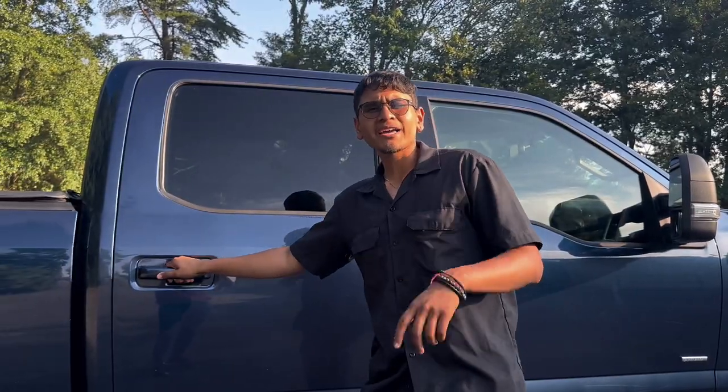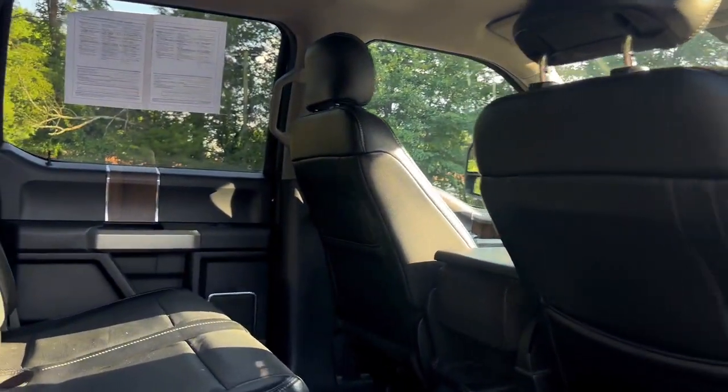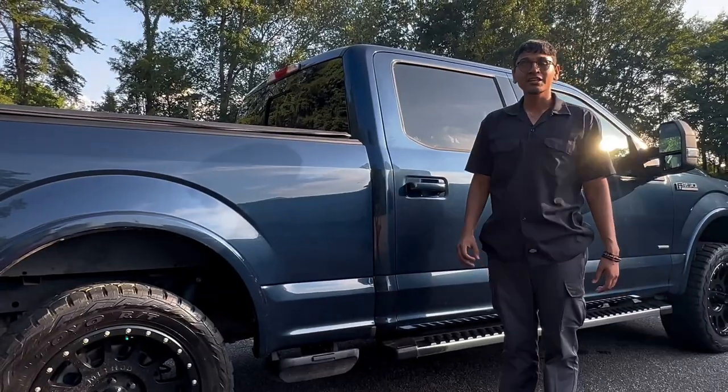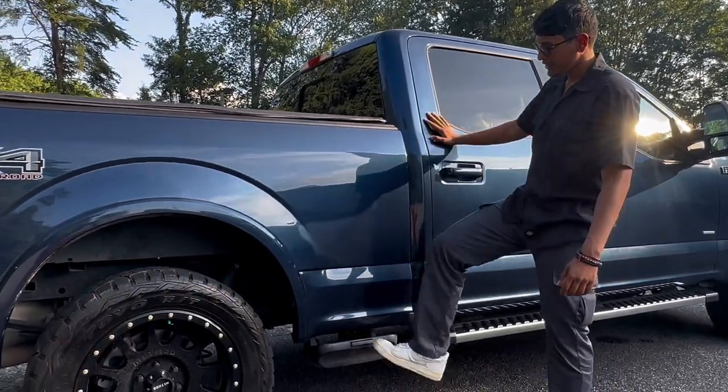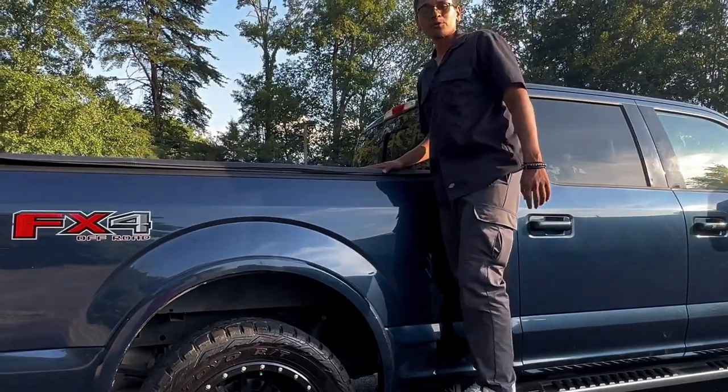Let me show you the back as well. The back has the same as the front — leather seats inside — but plenty of space for all the people that want to fit in here. This one also has a handy step on right here so you can step up to see the cab top as well.